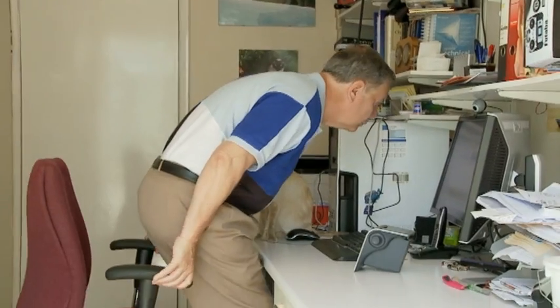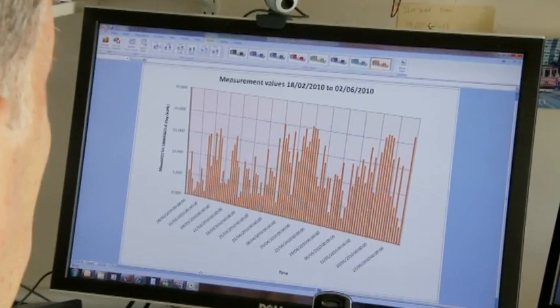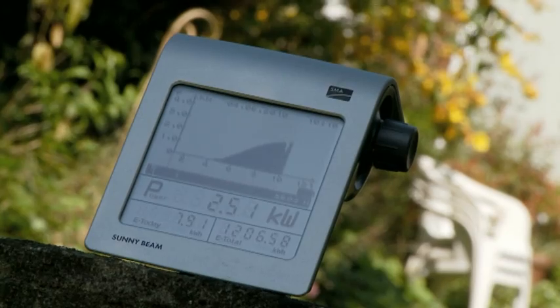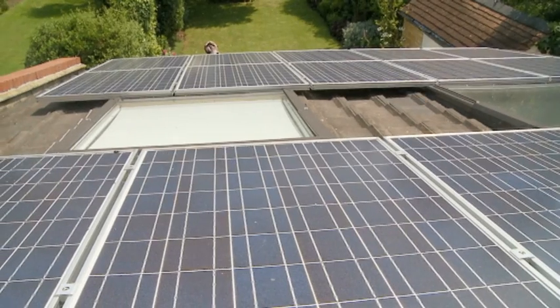It might not be energy self-sufficient, but we should be money self-sufficient, because the surplus will more than cover the gas bill. And the sooner you join, the better, because the rates you receive for the generation payments will go down in future years of the scheme. So it makes sense to sign up now.